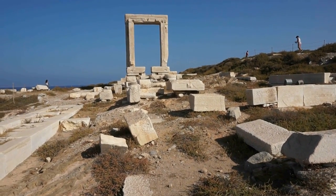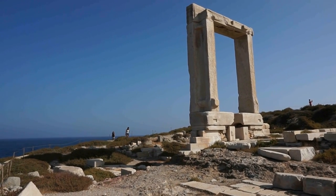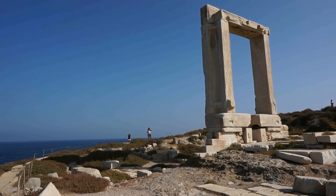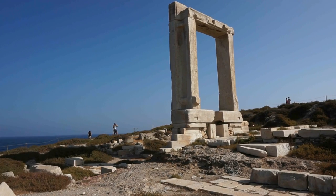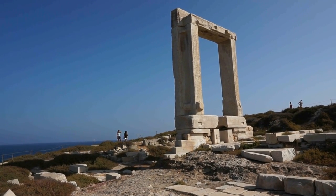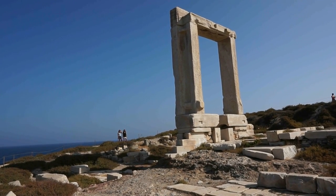Look at these huge blocks just scattered all over the place. Let's go a little closer. And here's another view of this absolutely magnificent world-famous monument here in Naxos. The closer that you get, the more majestic and mysterious it becomes. The width of the vertical columns that you see is about two and a half meters, and the two vertical columns are about 10 meters in height — 12 combined with the horizontal top piece on top. They are absolutely huge blocks and they must weigh probably about 60 tons each.